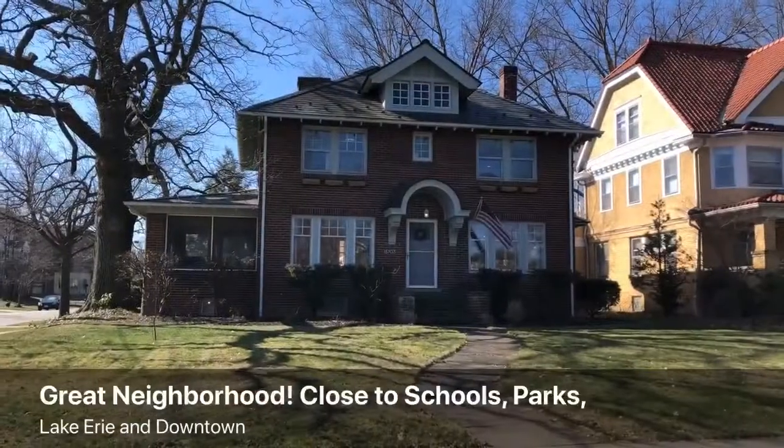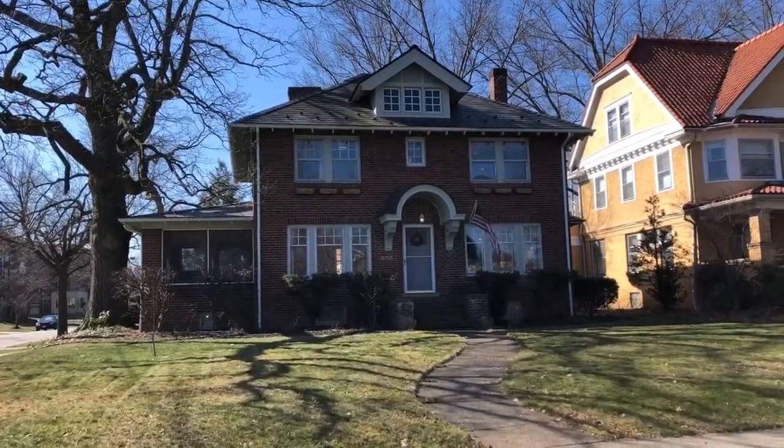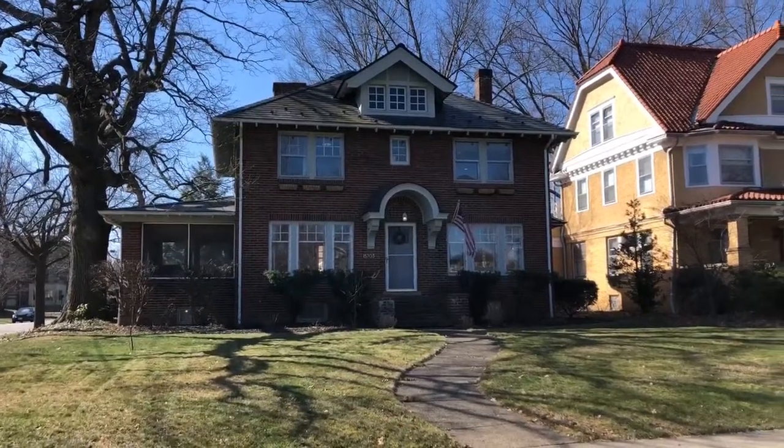Hello everyone! Welcome to 15703 Lake Avenue in Lakewood, Ohio walkthrough tour. I hope you're having a great day. This is a beautiful, updated, three-bedroom, one-and-a-half bath home on the corner of Lake and Summit in Lakewood. This beautiful home is situated on a quarter of an acre lot and is over 2,000 square feet.